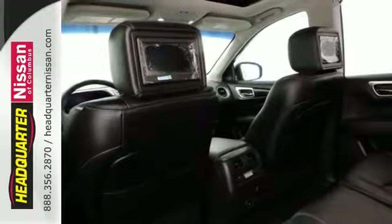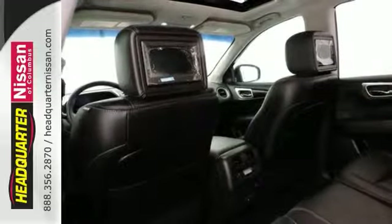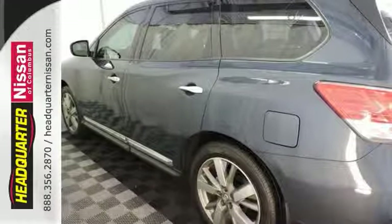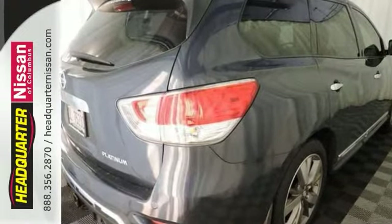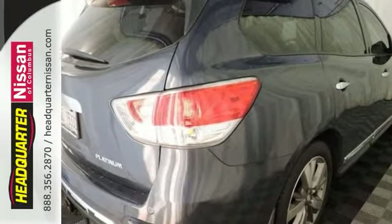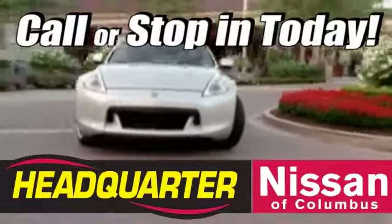It also has keyless entry and iPod and auxiliary audio inputs. Call for more information or stop in for a test drive today. Call or stop in to Headquarter Nissan today.